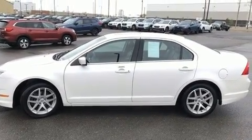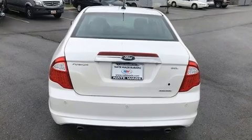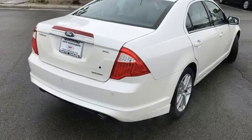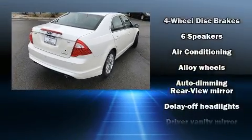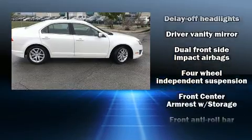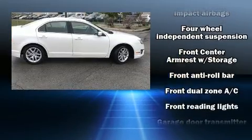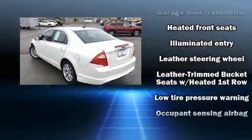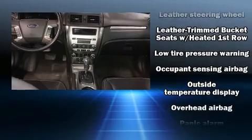Ford also prioritized safety and security by including dual front impact airbags with occupant sensing airbag, front and side impact airbags, traction control, brake assist, a security system, and four-wheel disc brakes with ABS. For added security, dynamic stability control supplements the drivetrain.